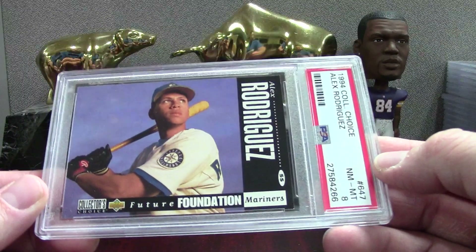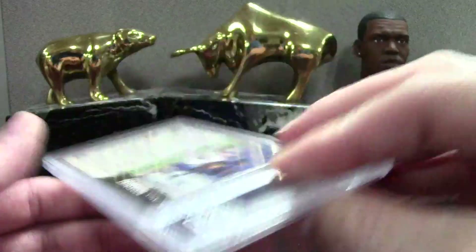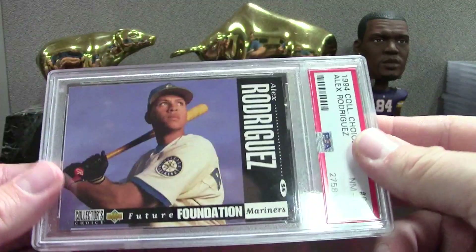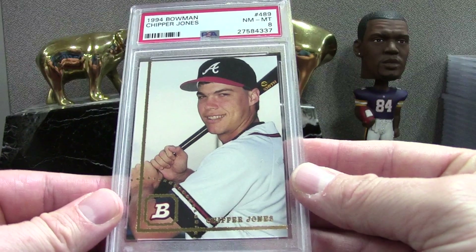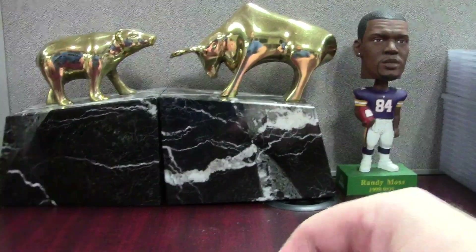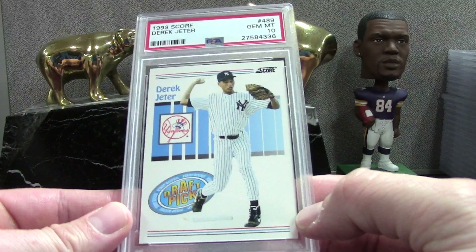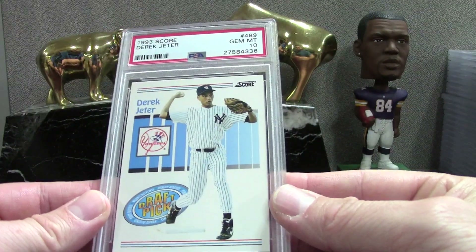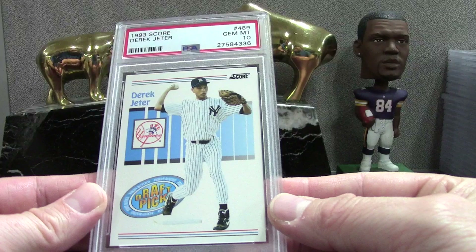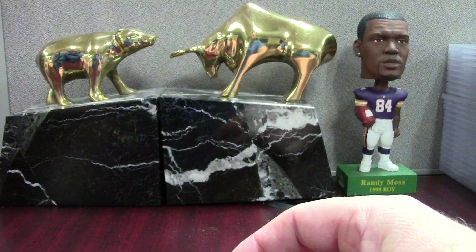Pretty shaky here — I think there was something going on in the back corner — a PSA 8 Collector's Choice Alex Rodriguez rookie. Still looks cool slabbed though. Chipper Bowman PSA 8, pretty rough. We had a 9 of this card earlier in the order and here's one of the best cards of the order right here — '93 Score Derek Jeter PSA 10. I was stoked to get this. I think I bought this one raw off eBay — I'm always hunting for gems raw, it's really tough, but when you get one it just feels great.